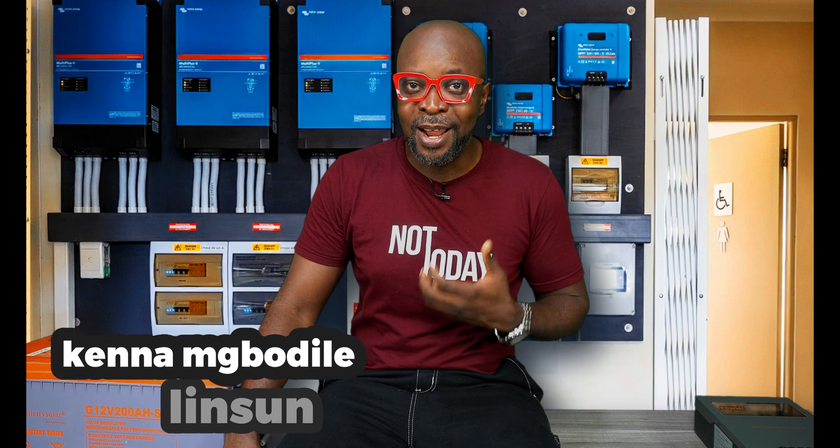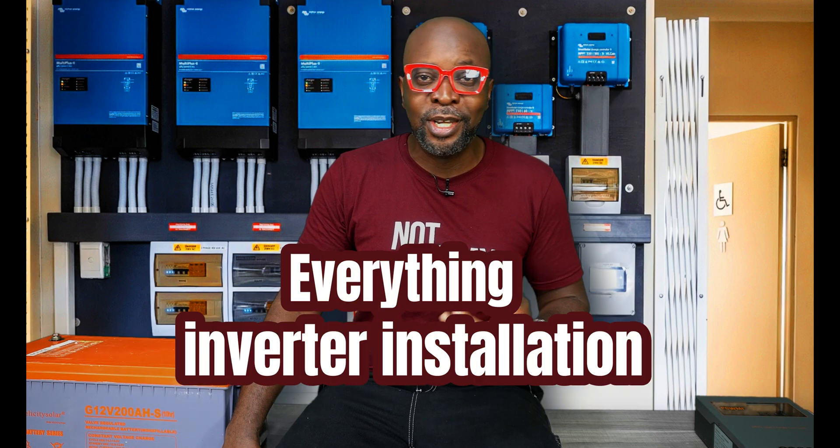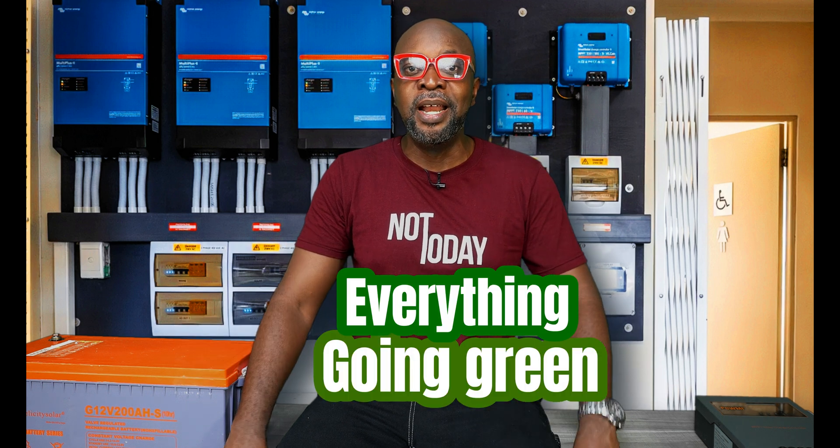That's the very much we can take today, guys. Thank you so much for being part of this. Always remember, my name is Ikenna from Smiling Sun — everything solar installation, everything inverter installation, everything going green. Don't forget to comment, don't forget to share, and do not forget to like. See you in the next video.